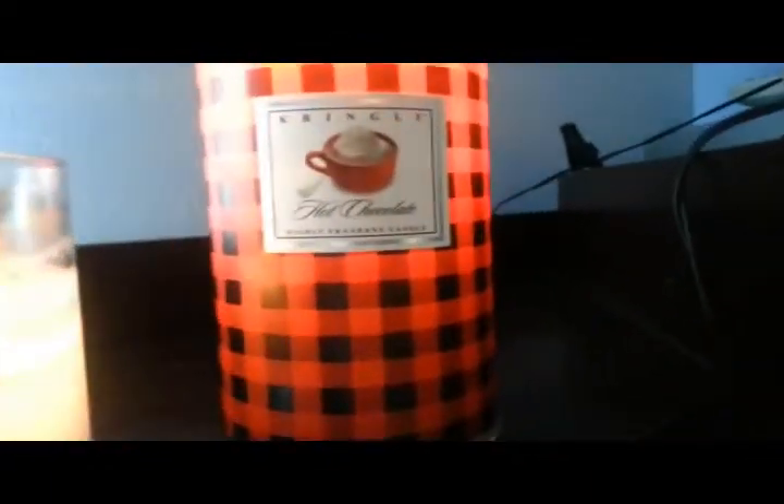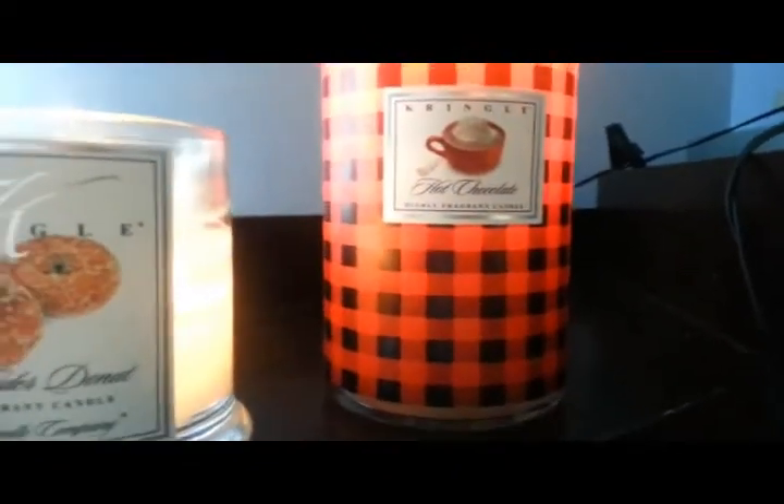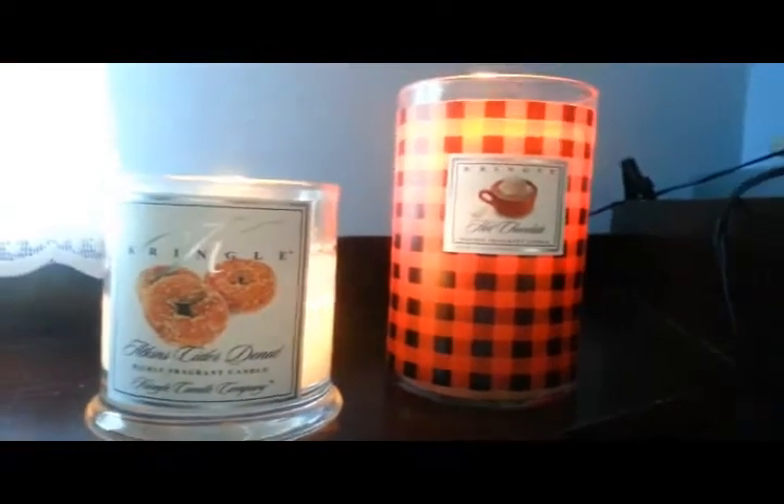And hot chocolate — it smells just like hot chocolate. I'm not a huge fan of hot chocolate but I love the scent of this candle. Both of them together are amazing.